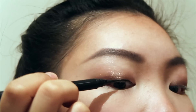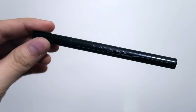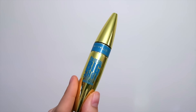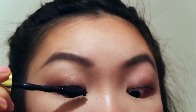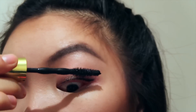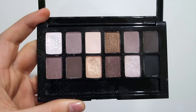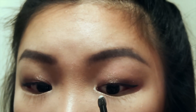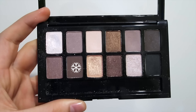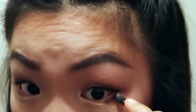For eyeliner I'm going to use my Kate Digital Memory Line to create a small wing. Then I'm going to curl my lashes and use the Maybelline Colossal Big Shot Waterproof Mascara. To add some more shimmer to my eyes I'm going to use the pearl color in the Maybelline The Nudes palette on the inner corners of my eyes and the inner half of my lower lash line, then a brown shade from the same palette on the outer half of my lower lash line.